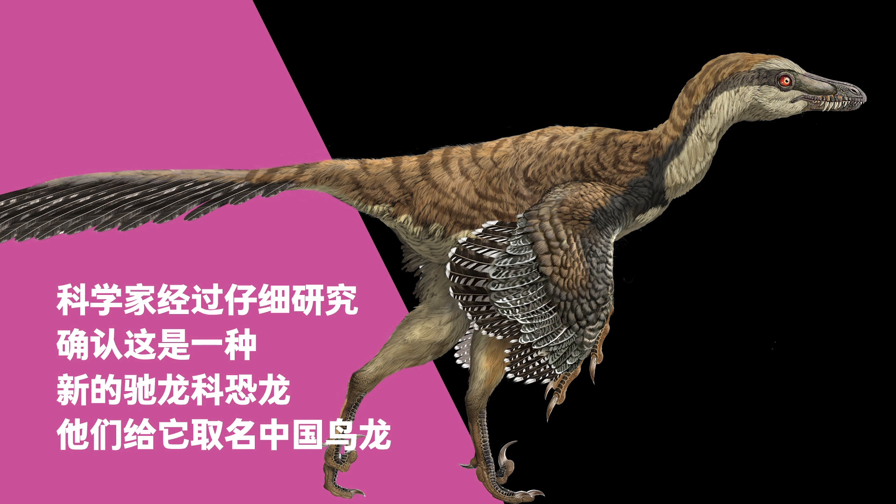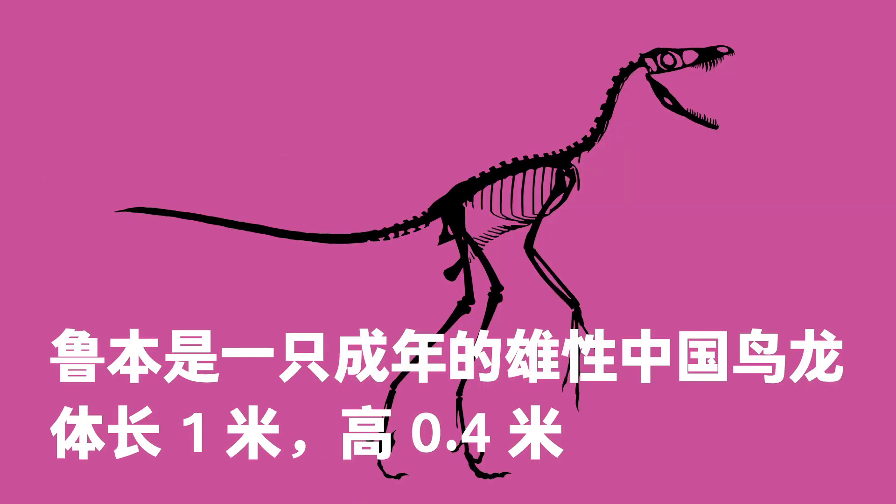After careful research, scientists identified it as a new dinosaur in the Dromaeosauridae family, and they named it Cynornithosaurus. Lubin, a natural male Cynornithosaurus, was one meter long and 0.4 meters tall.